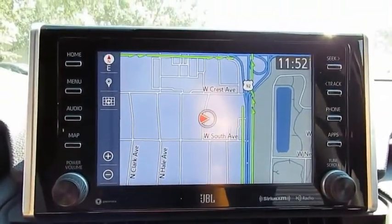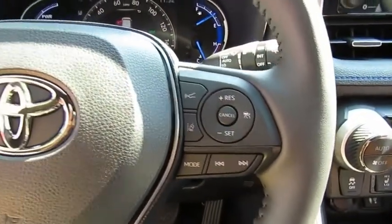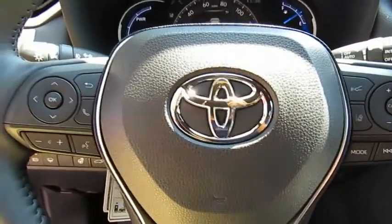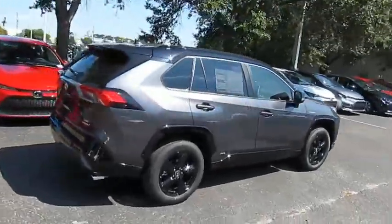heated side mirrors, traction control, daytime running lights, remote keyless entry, fog lights, remote trunk release, headlights auto off, mirror memory, security system. Come see the car for yourself.